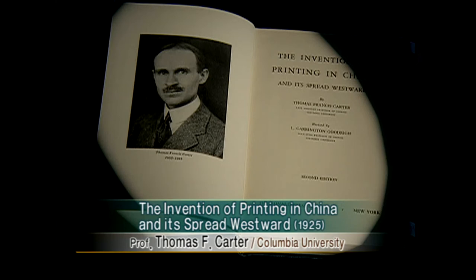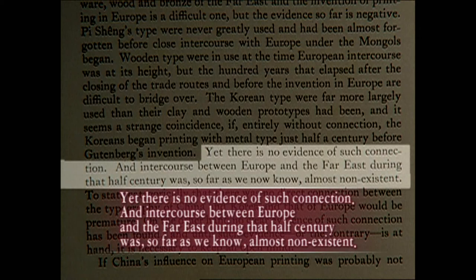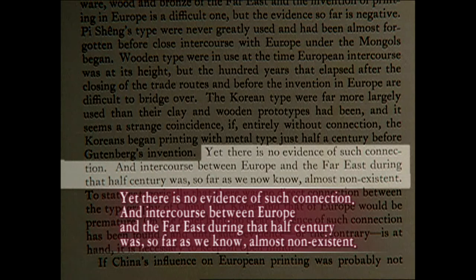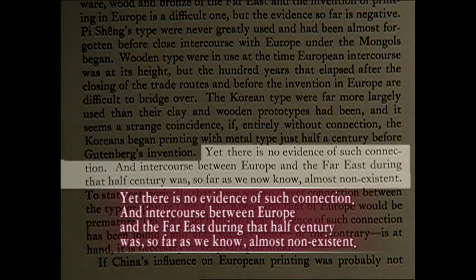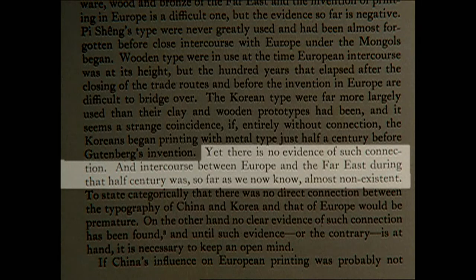Professor Carter of America strongly pointed out the possibility of early Joseon's metal type spreading to the west, but denied it in the end. According to him, during the early 1400s when Joseon's metal type flourished, intercourse between Europe and the Far East was non-existent, making it impossible for Korean printing technology to reach the west.